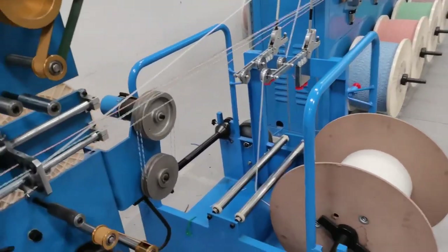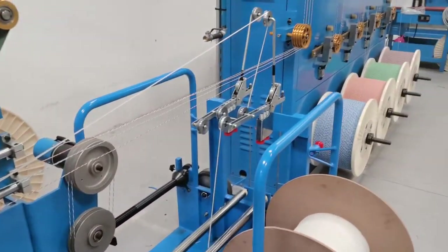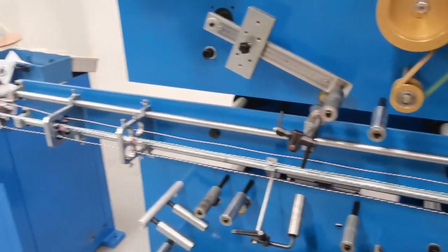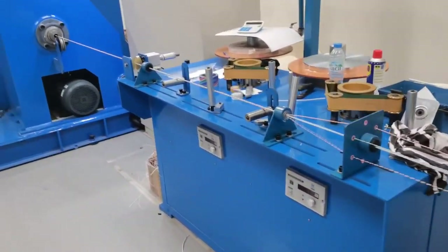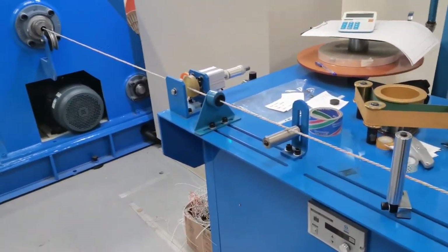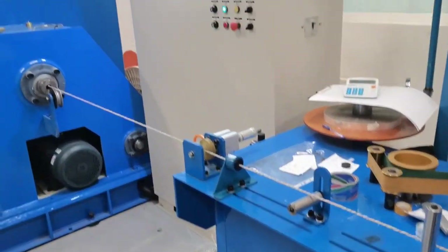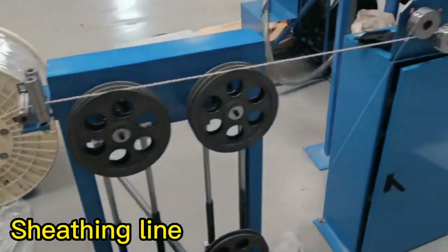Today you ran this machine — how do you feel? I feel we run this machine very well because the operation is very good. Is it stable and easy to operate? Yes, very easy to operate. It is very easy to operate this machine. Thank you. This is the 7G stranding line for network cables.